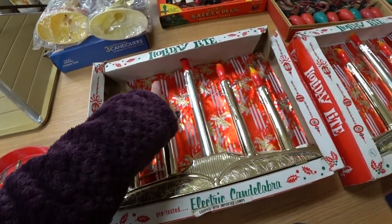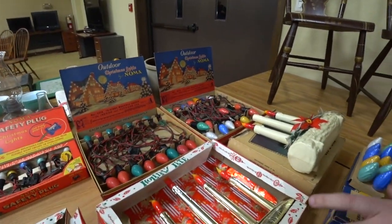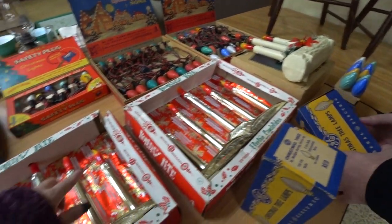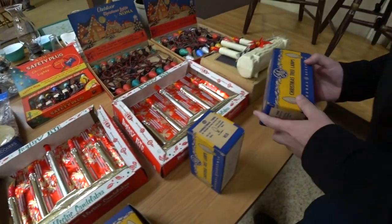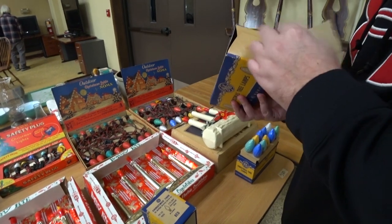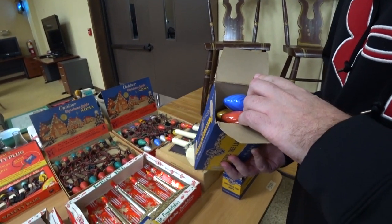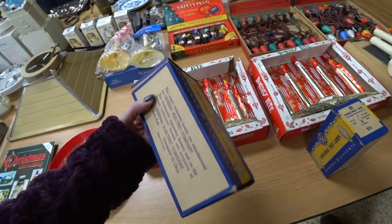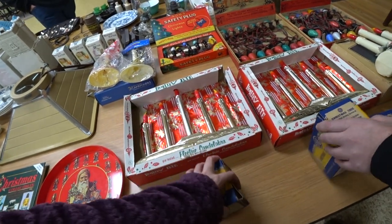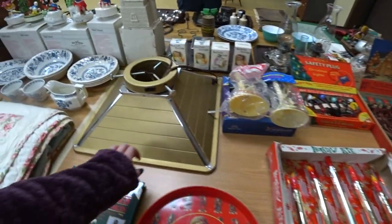And then over here were some vintage Christmas lights. I really liked those candelabra ones — I don't normally see ones in that color with those tips. Eric was interested in the bulbs because they were still in their original boxes. I can't remember what they sold for, but we did not win any of the Christmas bulbs.